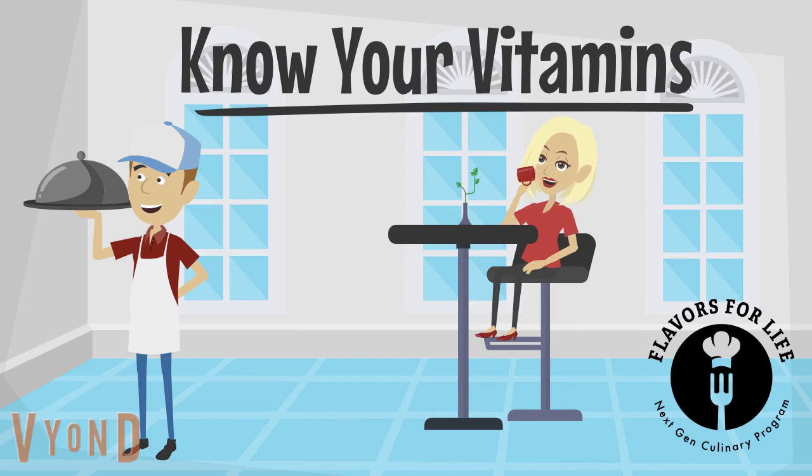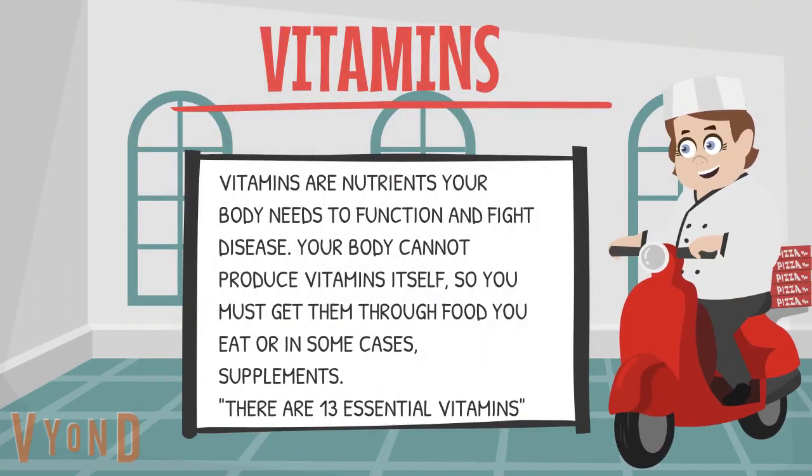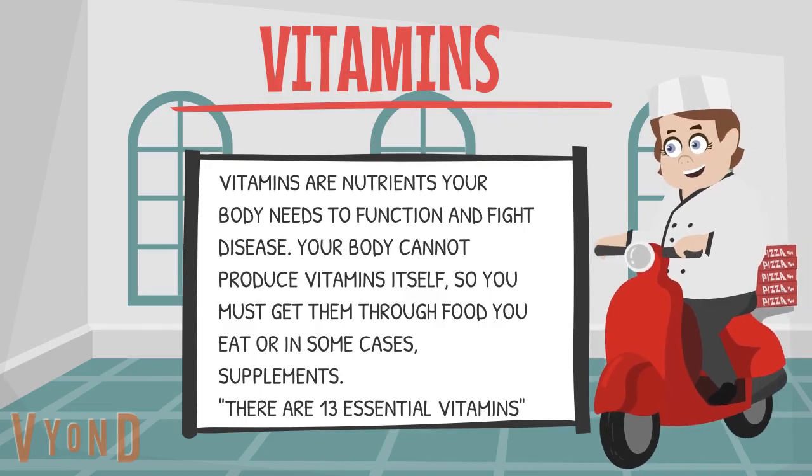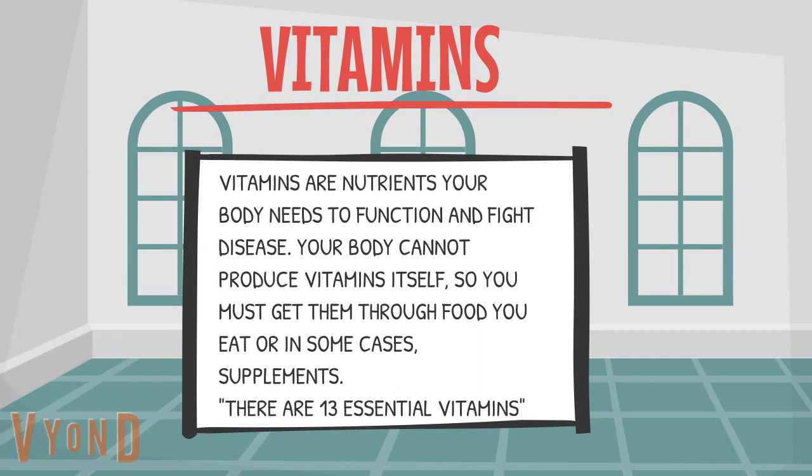Welcome to Flavors for Life Next Gen Culinary Program. Today, we will talk about vitamins. Vitamins are nutrients your body needs to function and fight disease. Your body cannot produce vitamins itself, so you must get them through food you eat, or in some cases, supplements.